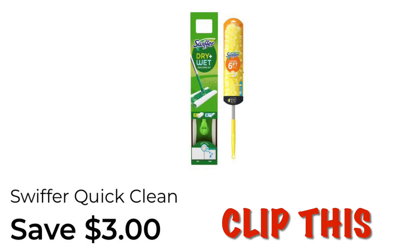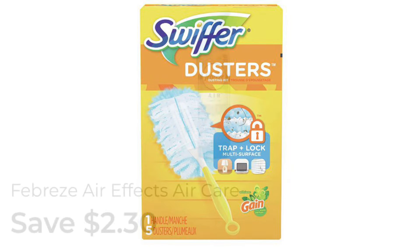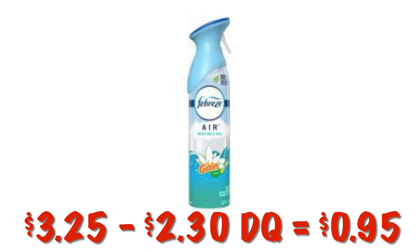With scenario one, you're going to want to clip the Save $3 off of Swiffer Quick Clean coupon. This attaches to the Swiffer Duster Starter Kits priced at $5.50, so after that $3 digital you'll pay $2.50. Also clip the $2.30 off of one Febreze AirFX. Grabbing one priced at $3.25, after our $2.30 coupon we'll pay $0.95.